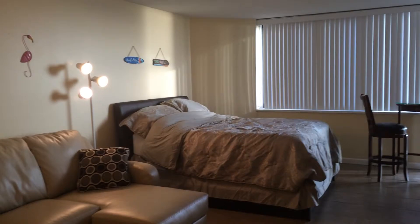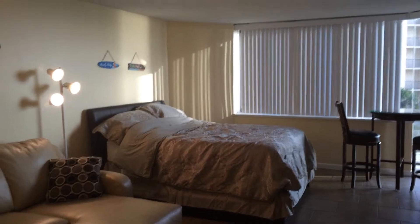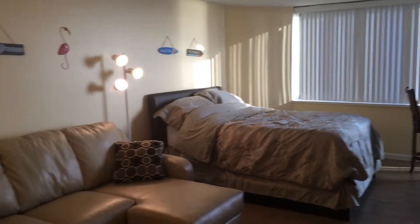So, once again, this is the condo efficiency at Top of the Gulf in Florida. Floor 3, and it's for rent.